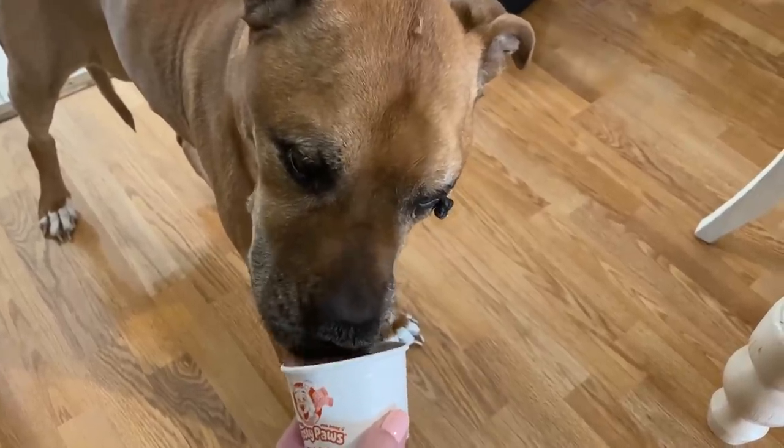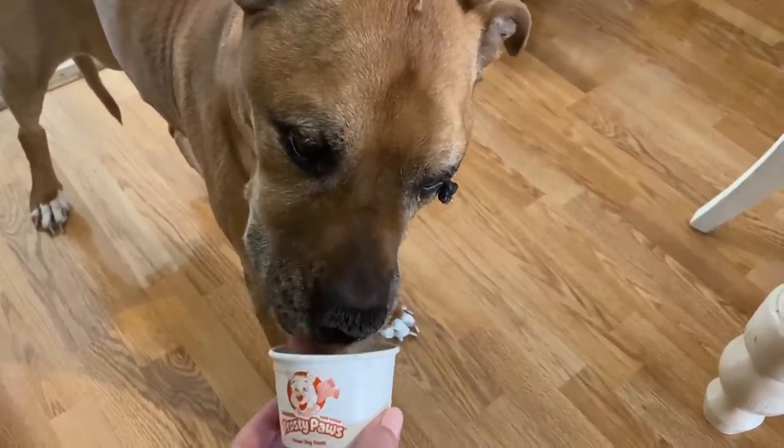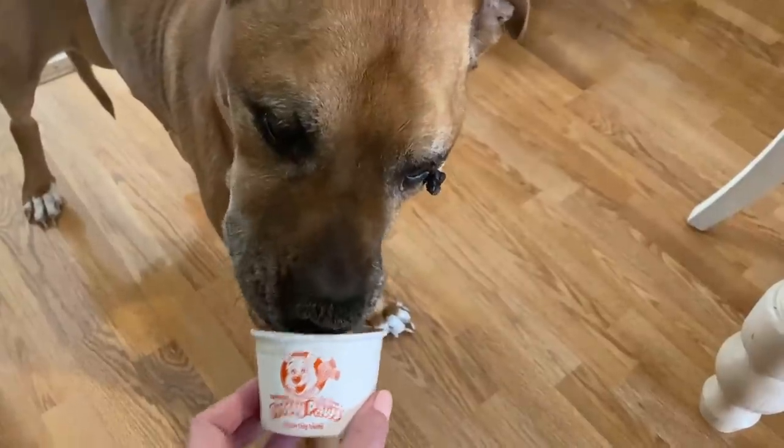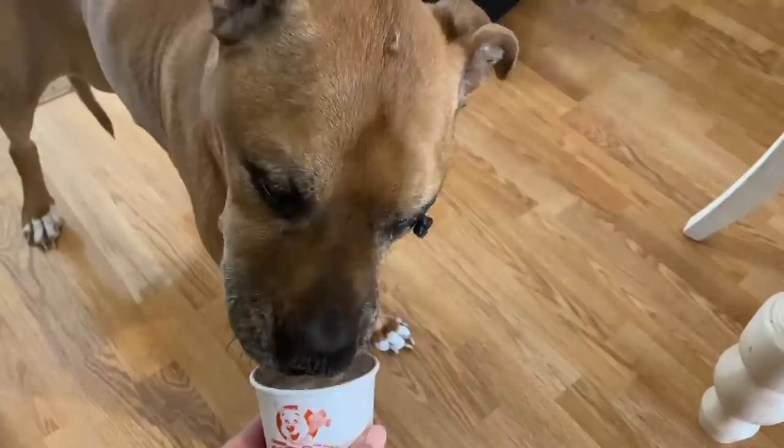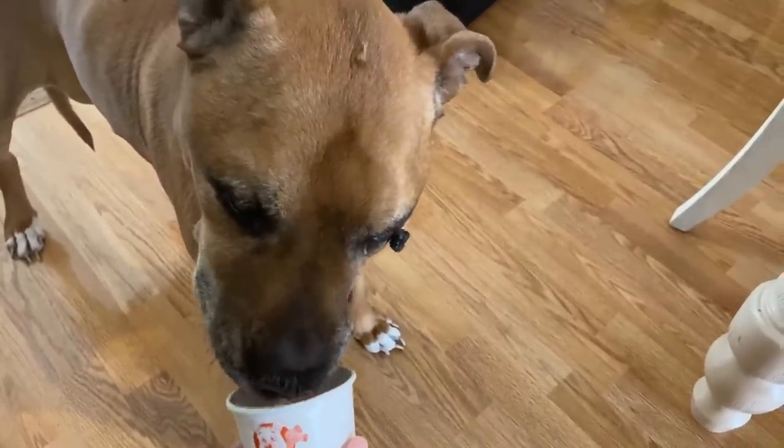It is time for a Walmart grocery haul! Muggsy got a treat — he got some Frosty Paws and I think he's liking it. Let me show you everything that I picked up in this grocery pickup.